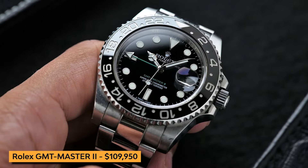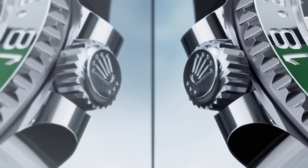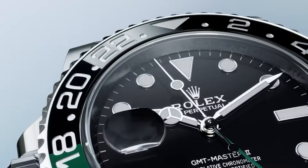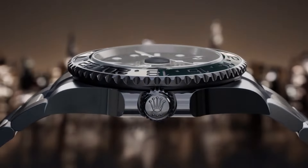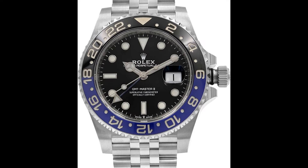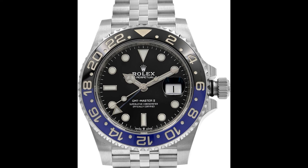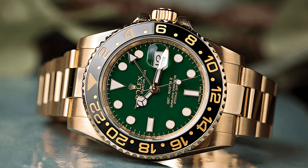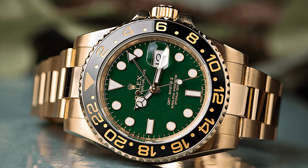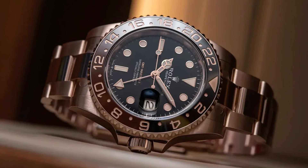Kicking off our list with the legendary Rolex GMT-Master II. Crafted for the modern explorer, this timepiece seamlessly blends functionality with timeless elegance. It features a sleek design with a black dial coupled with a scratch-resistant sapphire crystal, ensuring clarity and legibility in any lighting condition. The Rolex GMT-Master II is renowned for its dual time zone functionality, allowing wearers to keep track of time in two different locations simultaneously.